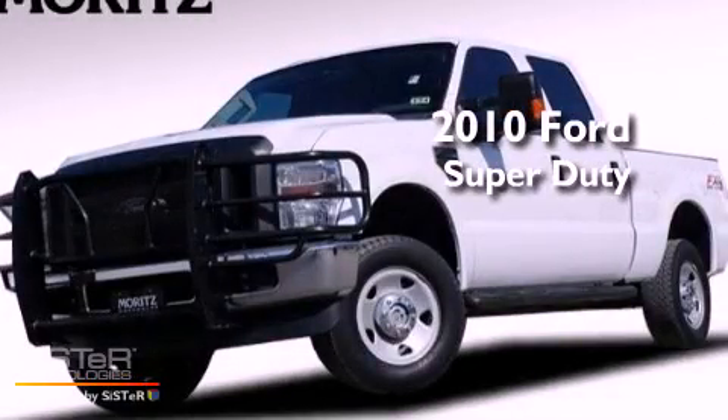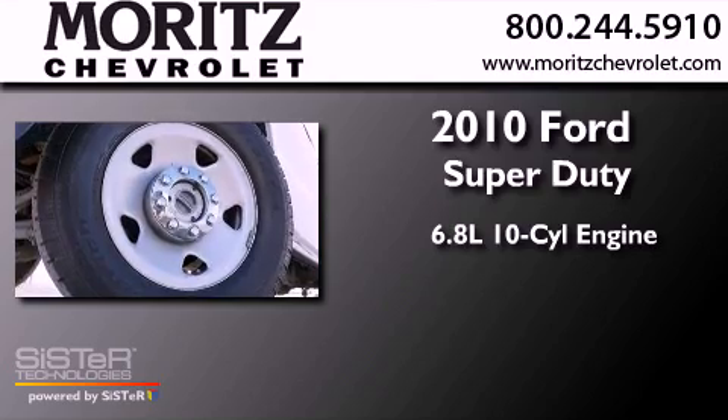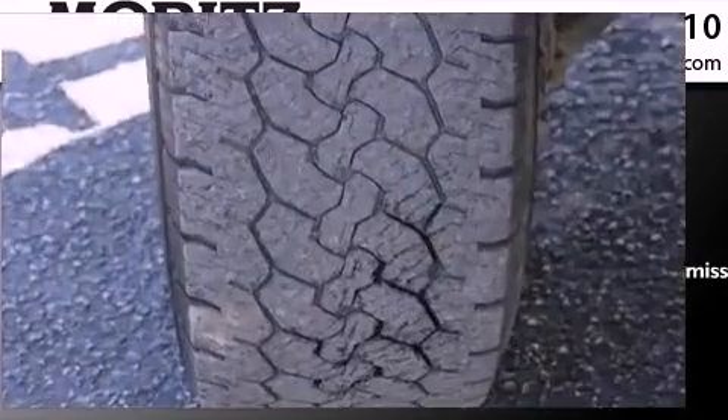This is a 2010 Ford Super Duty. It has a 6.8-liter, 10-cylinder engine and a 5-speed automatic transmission.